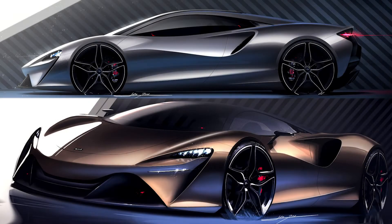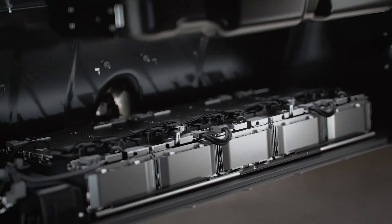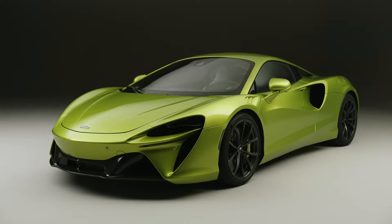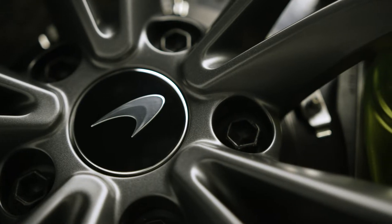The brief was to design an all-new McLaren hybrid supercar. What did that mean technically? All-new architecture, all-new hybrid powertrain, all-new aero, improved cooling, improved visibility, improved ergonomics, and exquisite design execution — all whilst keeping weight to a minimum.